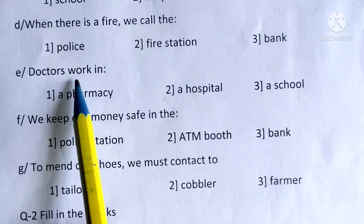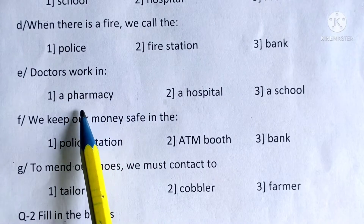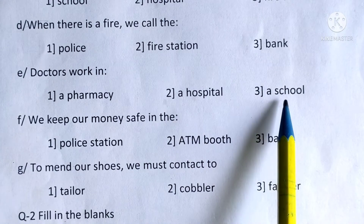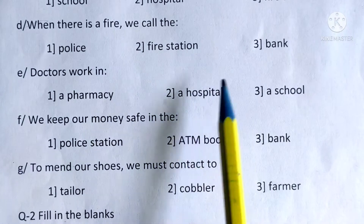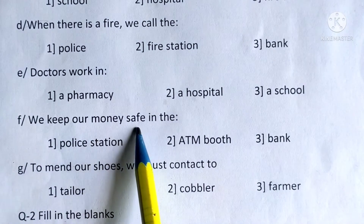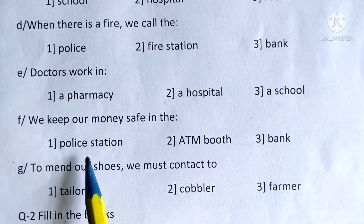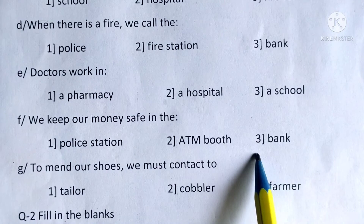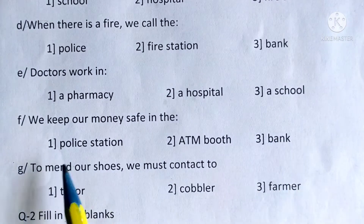Next E: Doctors work in pharmacy, hospital, or school. The correct answer is hospital. Circle around it. F: We keep our money safe in the police station, ATM booth, or bank. The correct answer is bank. Circle around it.